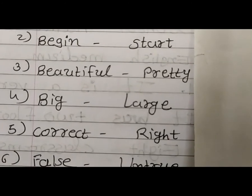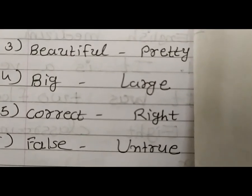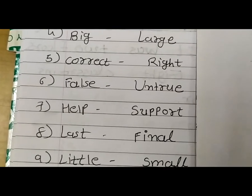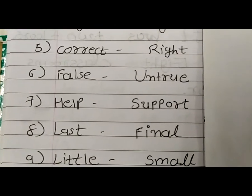Correct — Right. False — Untrue. Help — Support. Last — Final.